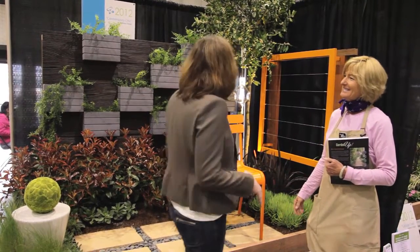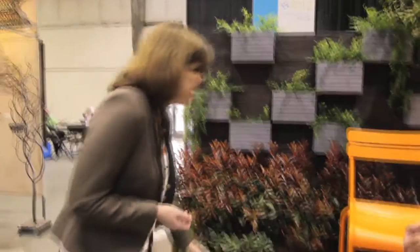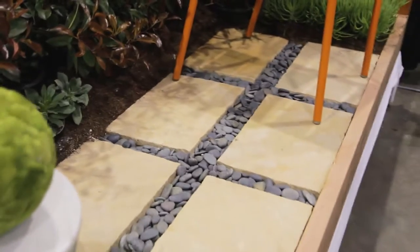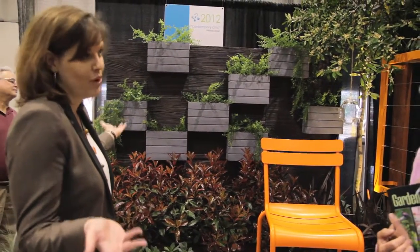Susan is going to describe for us how we can create this and how we might modify it. Oftentimes in a small garden, people think that they can't really do very much because it will overwhelm the space. But in fact, you can really pack a lot in, and a contemporary design theme is a good way to do that. The key is repetition — pick an element and repeat it. In this particular case, the element they've chosen is this beautiful square shape broken into blocks of color, and then they've repeated that idea up on the fence, which also gives you more growing space.